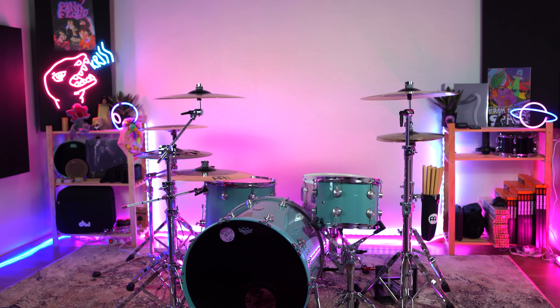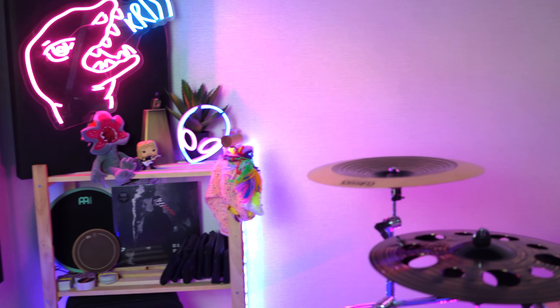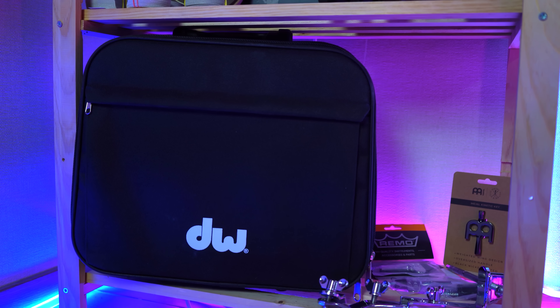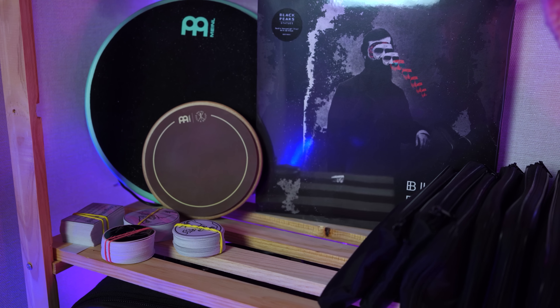The second room is for the acoustic kit. To me this one is the most interesting. I decided to try to recreate the feeling of my previous studio, so I got some more neon lights and acoustic panels. I also put two racks in the corners. Here I store my double pedal case and some drum tools.